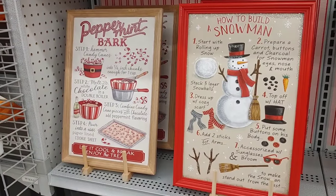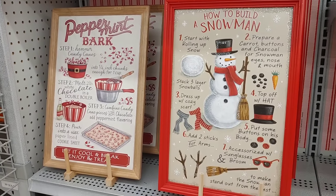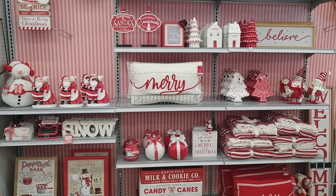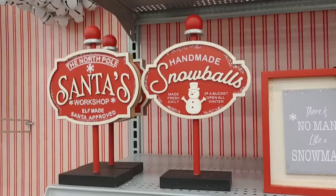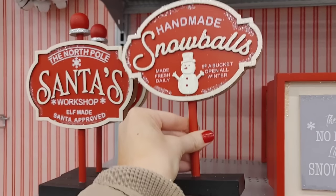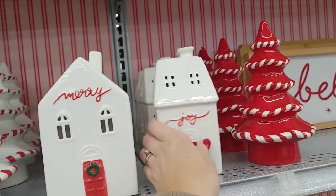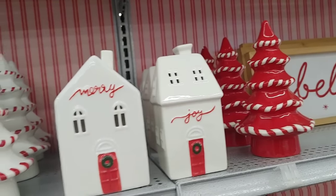I wanted to take you guys shopping with me at Michaels but just haven't had the time, so I thought I would show just a few of my favorite things. I love these signs — the 'how to build a snowman' one is so cute, and I love this whole display Michaels had set up with the wallpaper; it made it feel extra festive. Nothing at my store was on sale yet, so I'm definitely holding off until that 40 or 50% off. These little signs were $16.99 each with added glitter, so festive. I also thought these little houses would be so perfect surrounded by twinkle lights and candles — $16.99 each, one said Merry and one said Joy, just so cute with those little wreaths and pops of red.